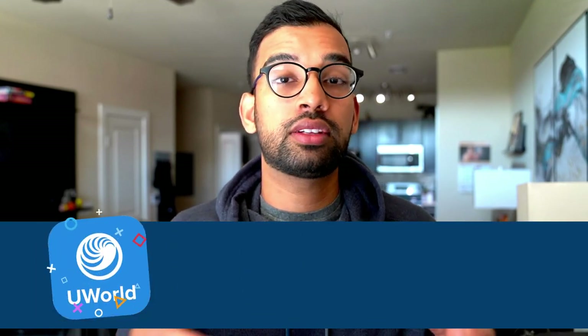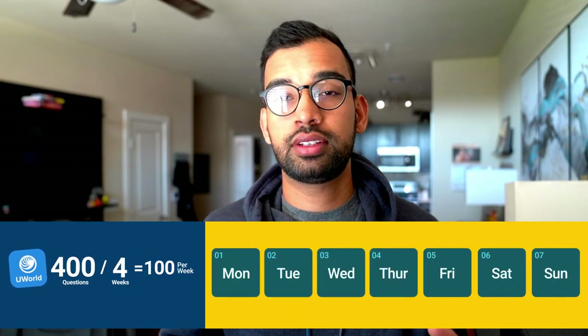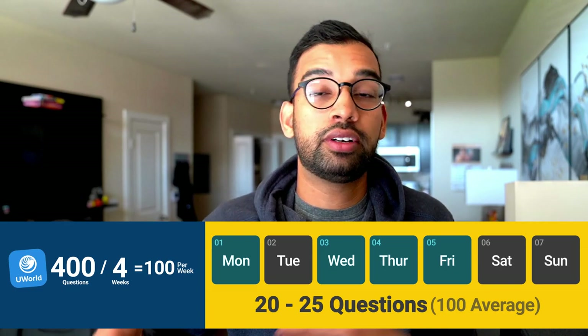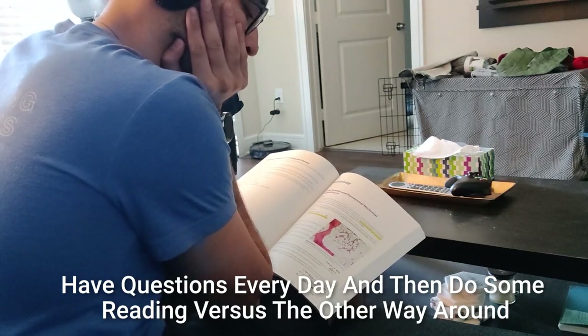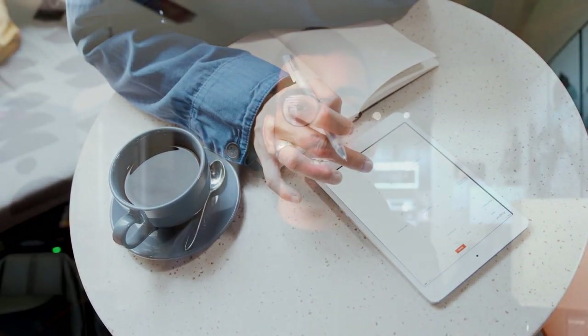To figure out your question schedule, look at the UWorld questions specific to that subject. If I was on psych and there were 400 questions with four weeks available, that's about 100 questions per week. Then ask yourself how many days you can commit. If you have seven days but three are busy, you only have four days — meaning you need roughly 20 to 25 questions per day to hit that 100 weekly average. Once your question schedule is set, ask yourself what additional resources you can fit in for Step 2CK prep.